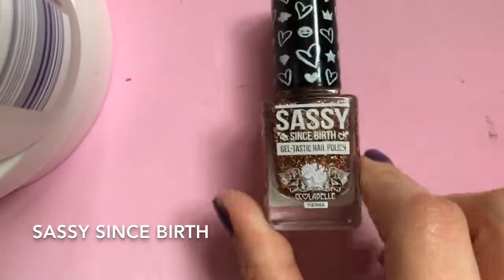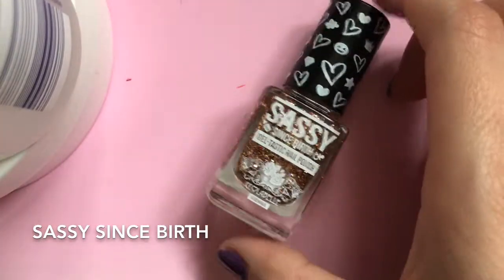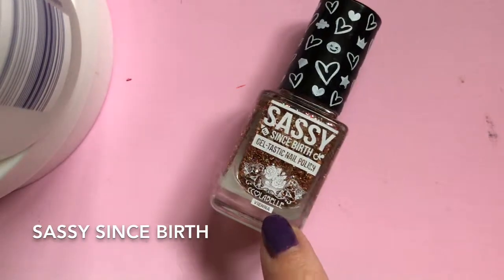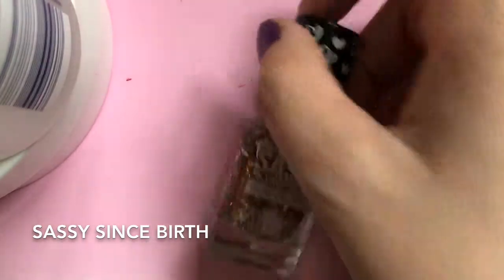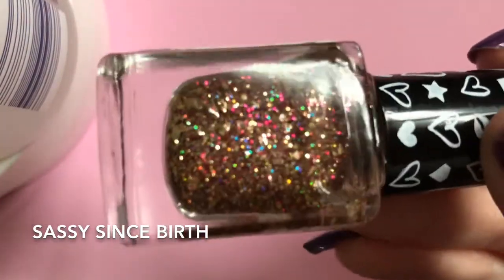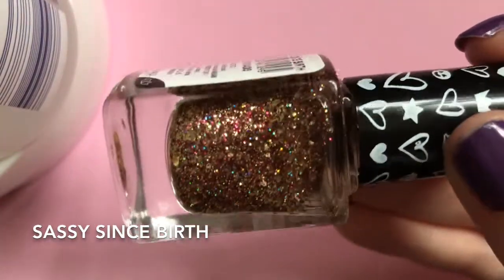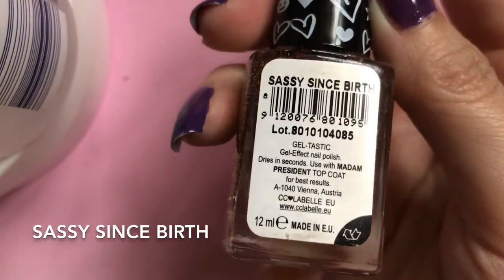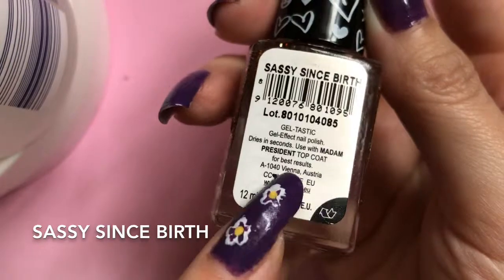Then I have this one — it is Sassy Since Birth, a gel-tastic nail polish. I don't know if that's the name of the polish or the color, because I couldn't actually find it online. But look at that, this is really beautiful. I don't know if 'Sassy Since Birth' is the color or where it's made — I'll show you.